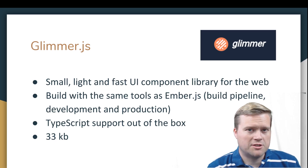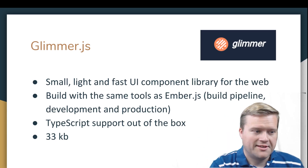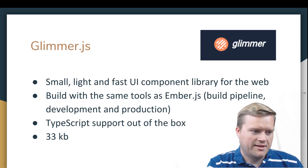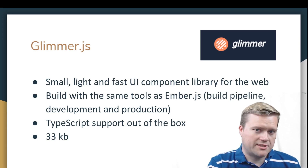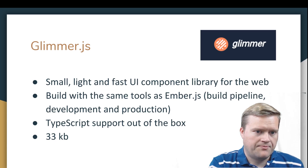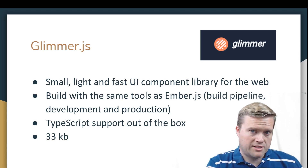First is Glimmer.js. I have used this quite a few times — I actually have a tutorial on it. It's a small, light, and fast UI component library for the web. It's built by the same people who brought you Ember.js, so you have that amazing build tool with the Ember CLI. It has a great build pipeline, and you can easily create your apps for development and production. You can use it as a component inside other web pages, or as a standalone app.